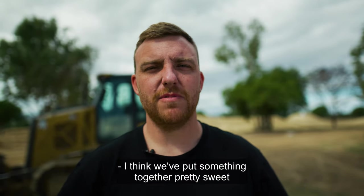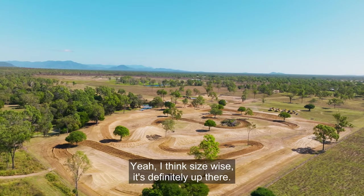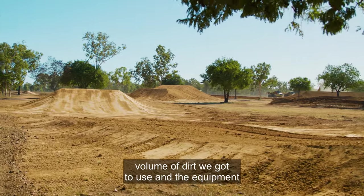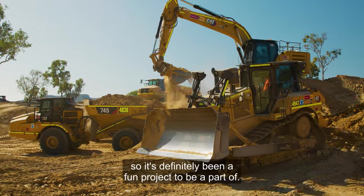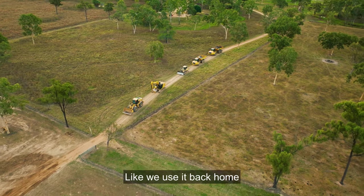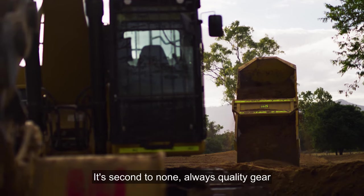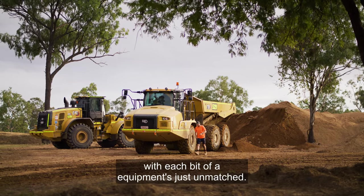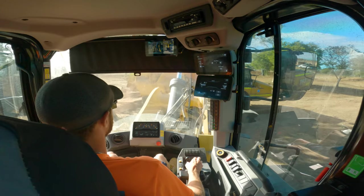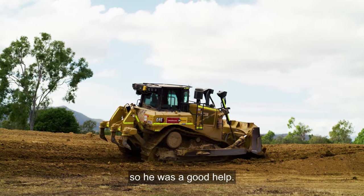I think we've put something together pretty sweet, and Jack's over the moon as well — we're pretty happy with it all. Size-wise it's definitely out there. The sheer volume of dirt we got to use and the equipment just made it a hell of a lot easier — it's been a fun project to be a part of. The Cat machinery from Cat Rental is unreal, we use it back home and I wouldn't use anything else. The quality and comfort in the cabs with all the equipment systems are unmatched. Jack was driving whatever was available — he bounced around, loaded a few trucks, pushed some dirt, dug a bit here and there. He was a good help.